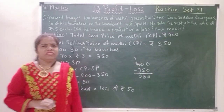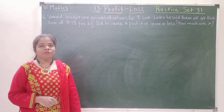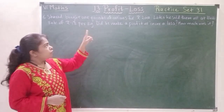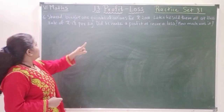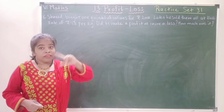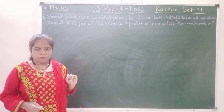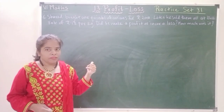He is losing the vegetables also and he is having a loss also. Now let's move to question number 6. Sharad bought 1 quintal of onions for rupees 2,000. Later he sold them all at the rate of rupees 18 per kg. Did he make a profit or incur a loss? How much was it? Total cost price is given, total selling price is not given. Let's start.